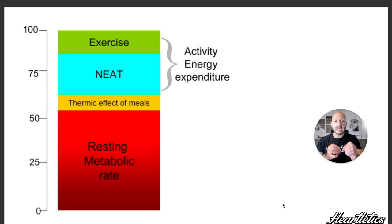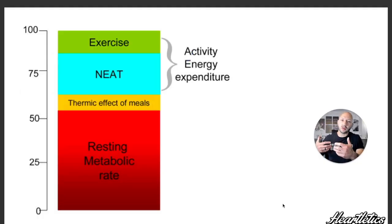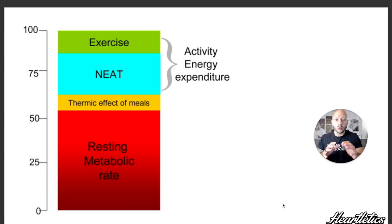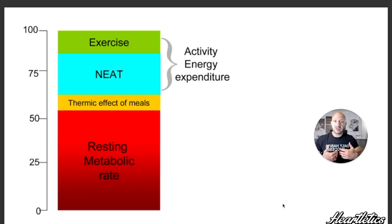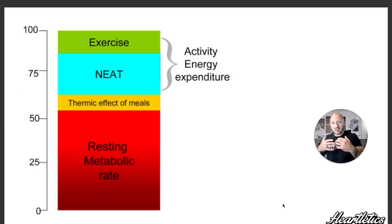Take a look at this image — this is called your TDEE, which stands for Total Daily Energy Expenditure. This is compiled of all the different things when it comes to utilizing energy and burning more calories within the body. Your RMR — Resting Metabolic Rate — is your biggest bang for your buck when it comes to burning more calories throughout the course of the day. Your organs and your muscles contribute most here. Next up is the Thermic Effect of Food, which simply means the calories we consume our body has to digest, and as it goes through that process it's actually burning calories.